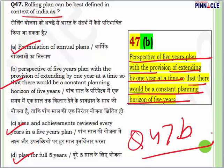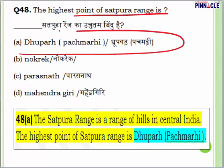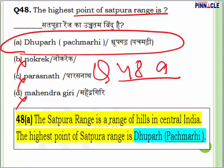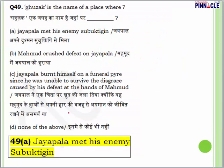Question 48 from physical geography of India: the highest point of the Satpura Range is — Dhupgadh in Pachmarhi, Parasnath, or Mahendragiri? The answer is A — Dhupgadh in Pachmarhi. The Satpura Range is a range of hills in central India and its highest point is Dhupgadh in Pachmarhi.